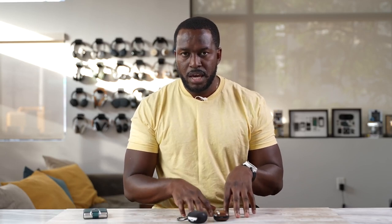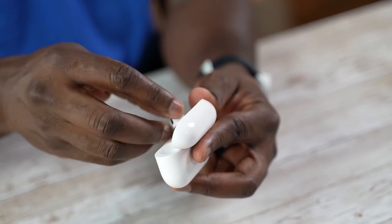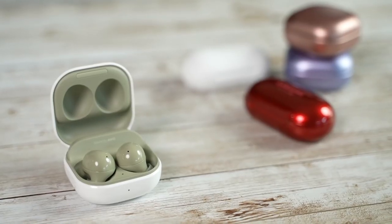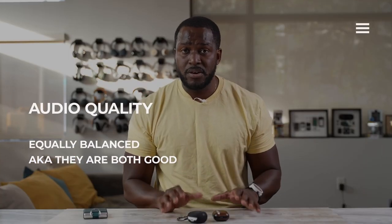Both of them sound very similar overall. There are certain things you listen to on the AirPods Pro that sound a little bit richer, especially more contemporary tracks. When I tried rock and metal I preferred the Galaxy Buds 2, while I preferred hip-hop on the AirPods Pro. It's more a matter of preference, and I think they're equally balanced in terms of overall audio experience.